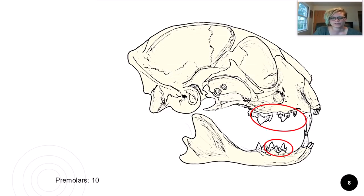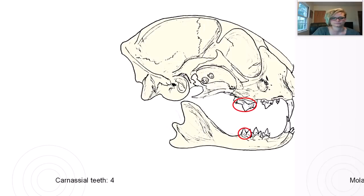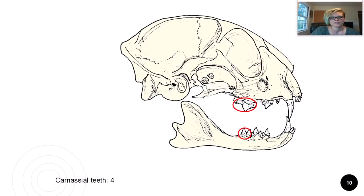Premolars have sharp edges used for shearing; there are 10 of these in the cat. Molars are flatter for grinding food — cats only have four because molars are more useful for herbivorous and omnivorous diets and are mostly used for processing plant material. The carnassial teeth consist of one upper premolar and one lower molar in the cat. These teeth fit together like a pair of scissors and help shear apart pieces of meat.